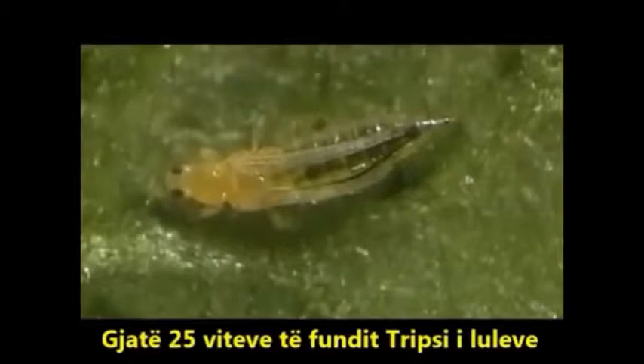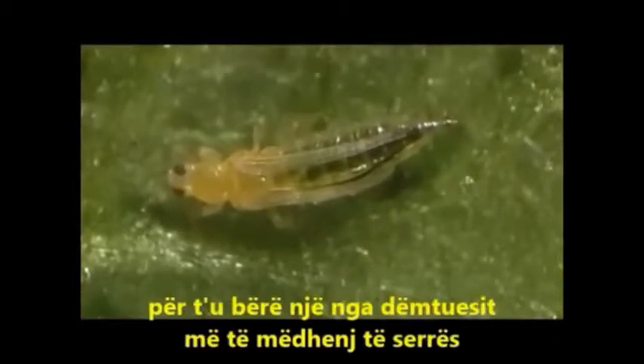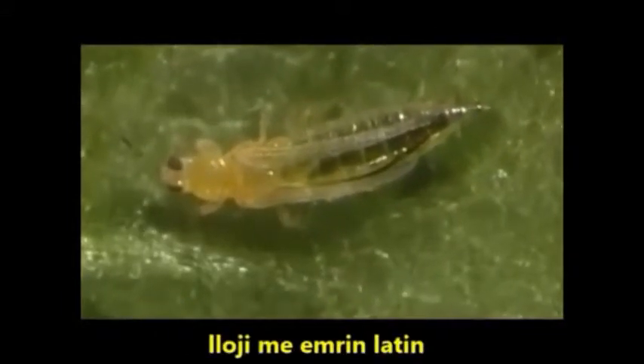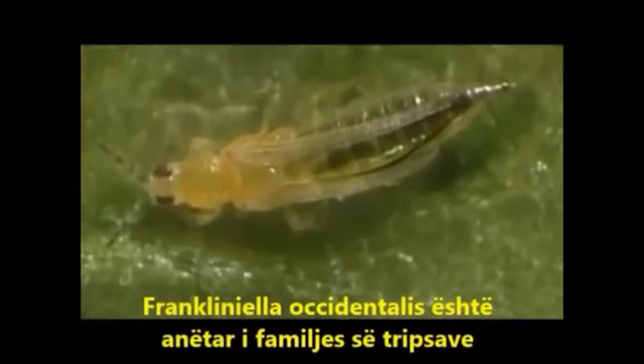Over the past 25 years, the western flower thrips has spread from its origins in the southwestern parts of the USA to become a major greenhouse pest. The species, with the Latin name Frankliniella occidentalis, is a member of the thrips family.